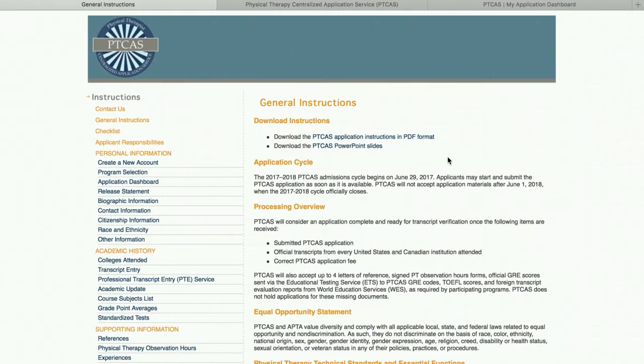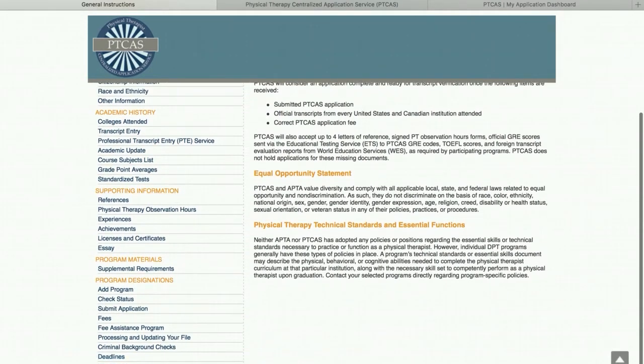There are a lot of programs that just have their submission deadline set out in October, November, whenever it is, and they don't care when you submit as long as you submit before the deadline. You will need to do your research on PTCast and through the school-specific page to find out if that program is a rolling admission school or if they even participate in what's called early decision.